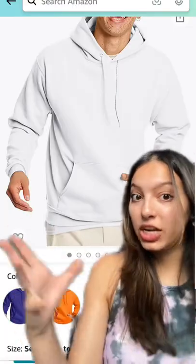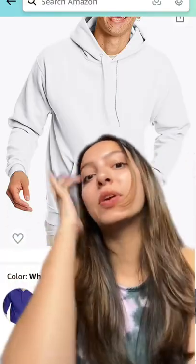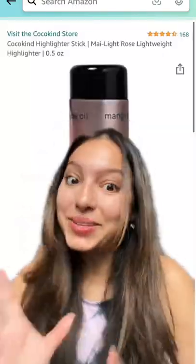These plain men's hoodies are so cute to just throw on — it makes you look really clean and aesthetic. I'm really obsessed with rosy makeup right now and I feel like this highlighter has been giving me that glow.